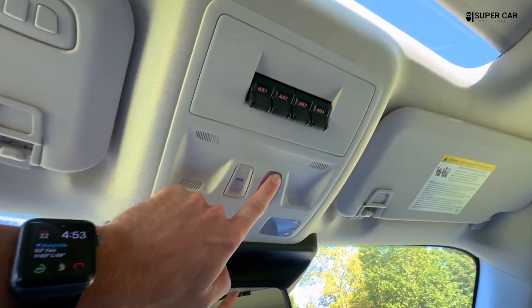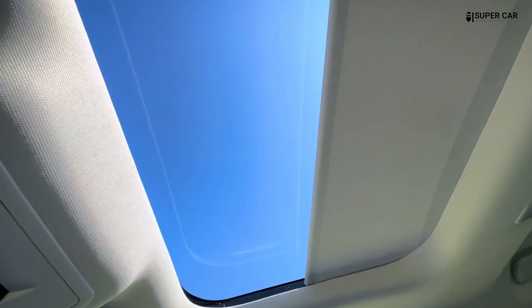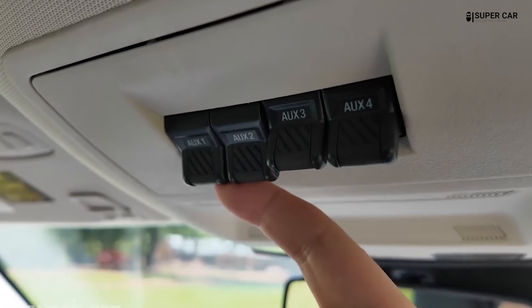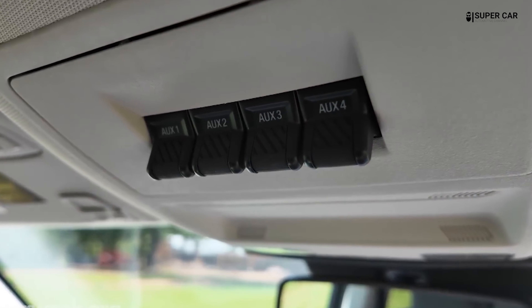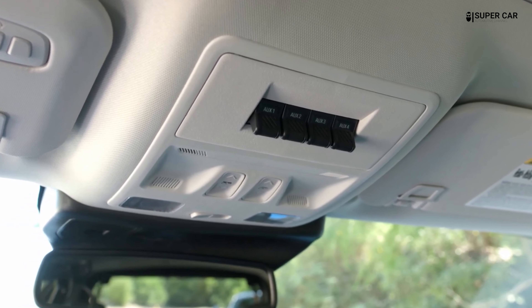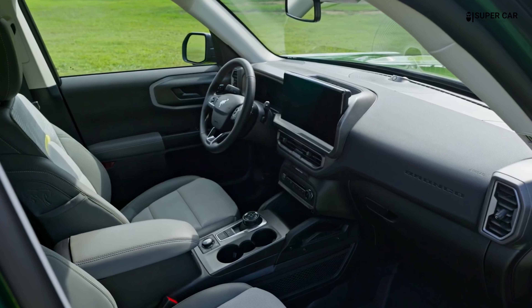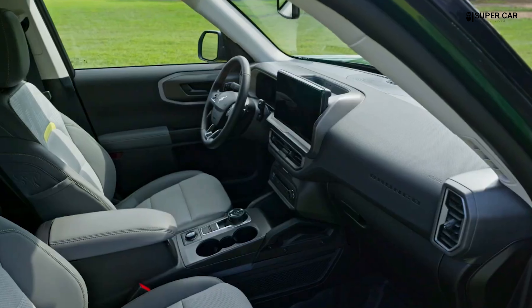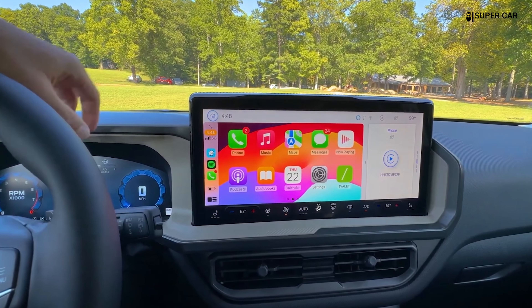The customizable digital instrument cluster provides clear, easy-to-read information on vehicle performance and off-road data, allowing drivers to configure the display according to their preferences. Higher trims offer an upgraded audio system with premium speakers for an immersive listening experience.